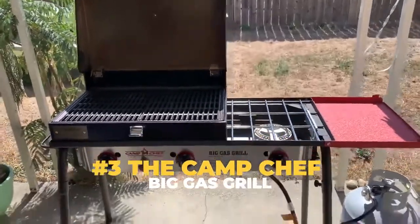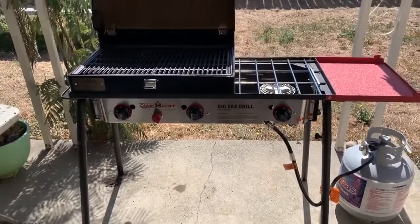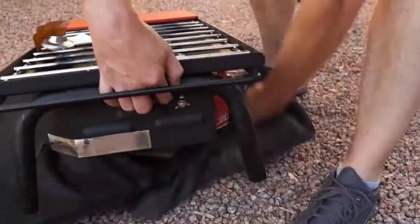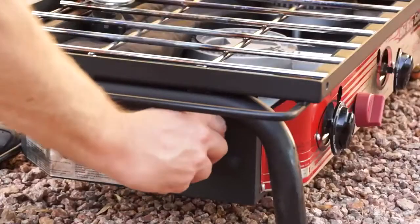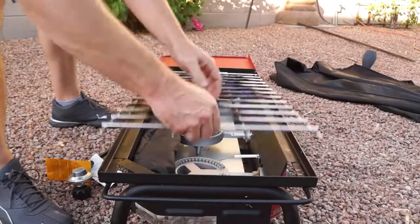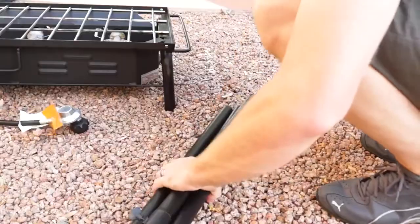Number 3: The Camp Chef Big Gas Grill. Then we have the Camp Chef Big Gas Grill, which is by far the best option if you have a love for camping. As the name suggests, this gas grill is perfect for any outdoor activity that calls for some grub. From tailgating at your local stadium to camping out in the woods, the Camp Chef Big Gas Grill will always be a useful tool to have.